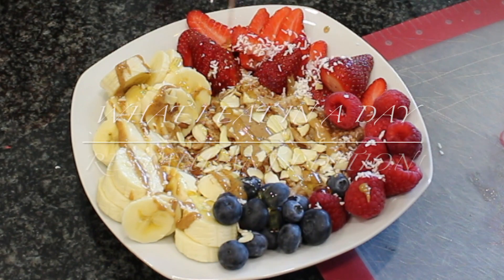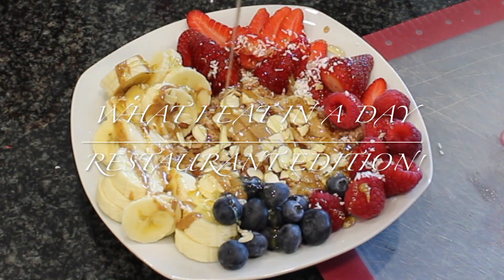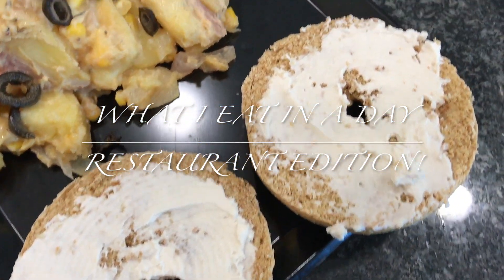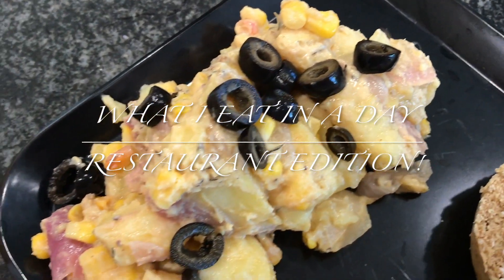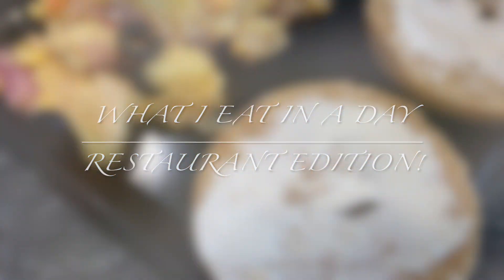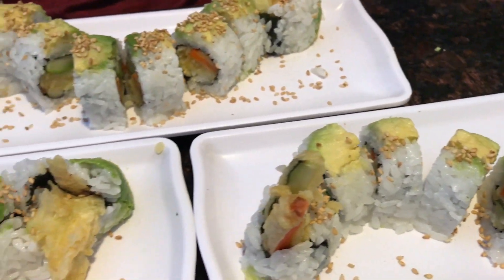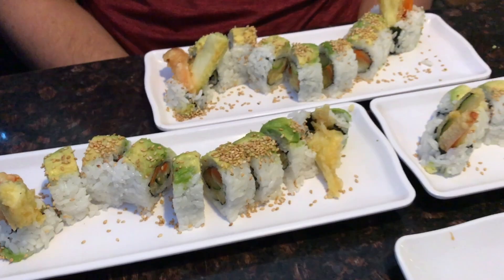Hey guys, welcome back to my channel — thank you so much for watching! Today I have another 'what I eat in a day' video for you. It's a simple one, and I wanted to share what we ended up getting at a sushi restaurant that was kind of unplanned. I hope you enjoy it. If you do, please give it a thumbs up and hit the red subscribe button so you don't miss any future videos.